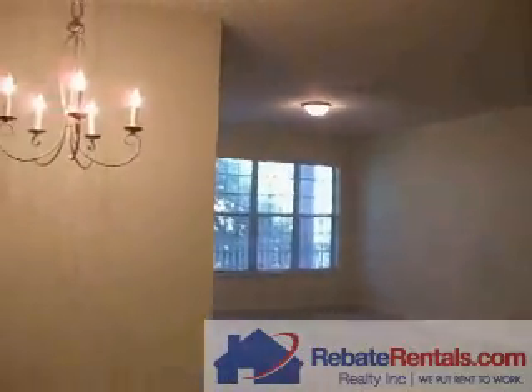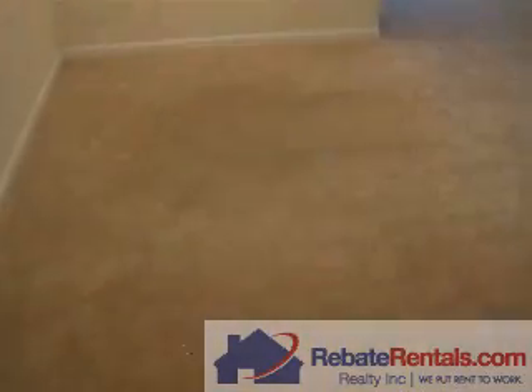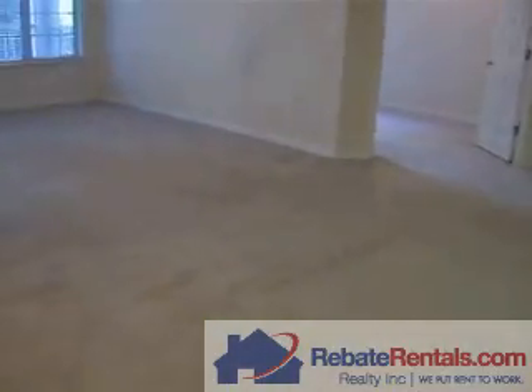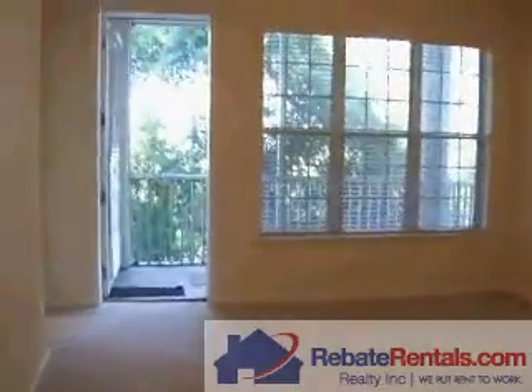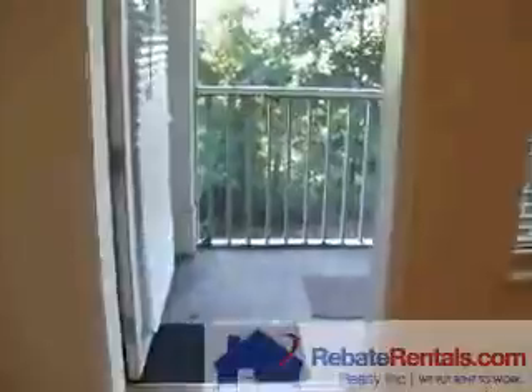Here's the living room. Coming to the dining room area. This unit is facing the trees — it's very quiet. Here's the screened patio area.